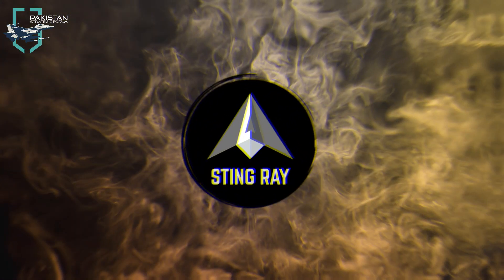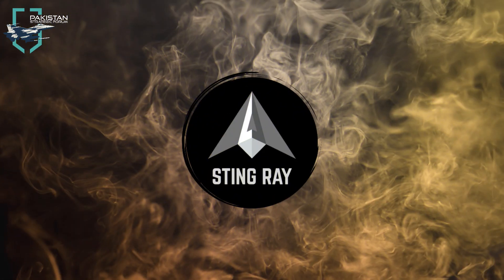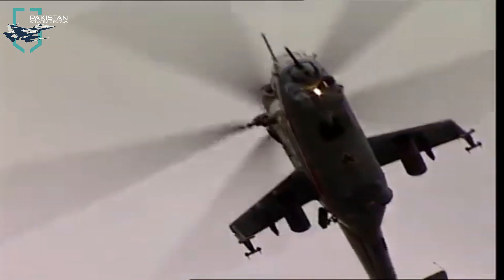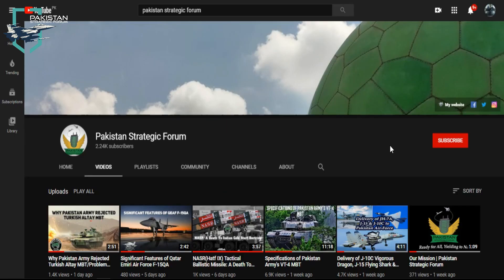Assalamu alaikum Pakistan, this is Tingray and I welcome you all to the official YouTube channel of Pakistan's Strategic Forum. Today our topic of discussion is the Mi-35M attack helicopter and its delivery to Pakistan Army. We request you all to please subscribe our YouTube channel and press the bell icon.